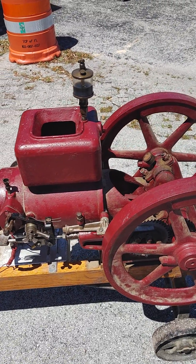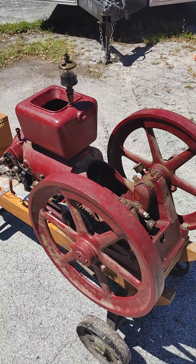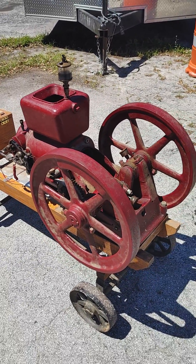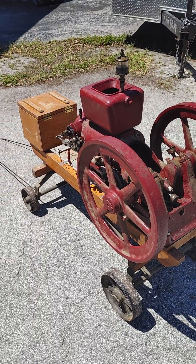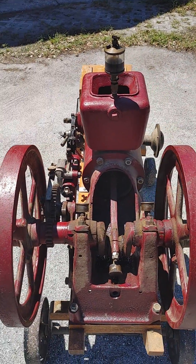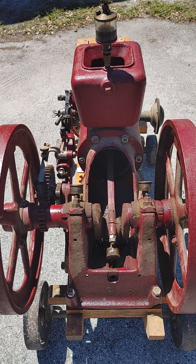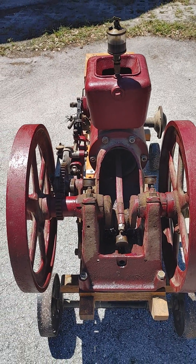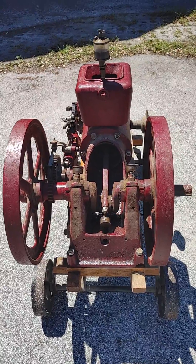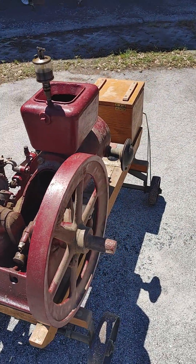The plan for this engine is to get her cleaned up, get it running, and probably put it on a different cart. This cart has really small wheels and it's kind of hard to pull around. It does not have a rear crank guard, but I know there are some reproductions out there, so I'll try to get one of those and add it. It also does not have a pulley on it, so we'll see what we can do about that.